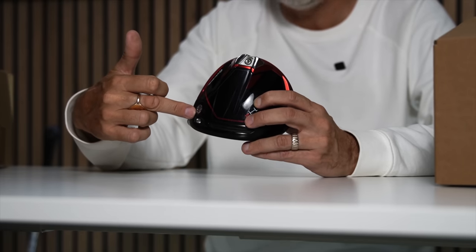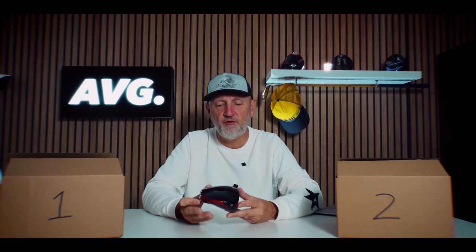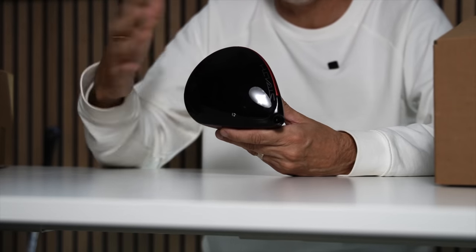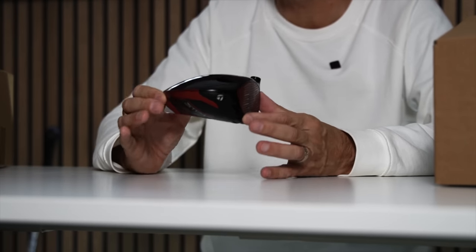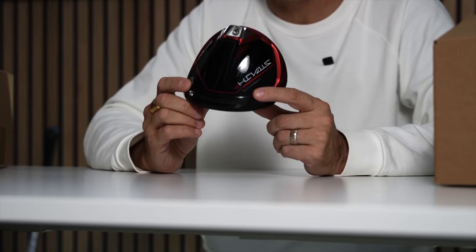They've also put weight in the heel because this is another draw bias driver. The crown is normal in shape — very much the same as the others — so if you put all three Stealth models down you'd be hard pushed to tell which is which, unlike the Big Bertha's triangular shape. Whilst it has offset, it's not hugely visible. That 30 gram weight shifted way back makes this driver extremely forgiving, and that's exactly what it is.